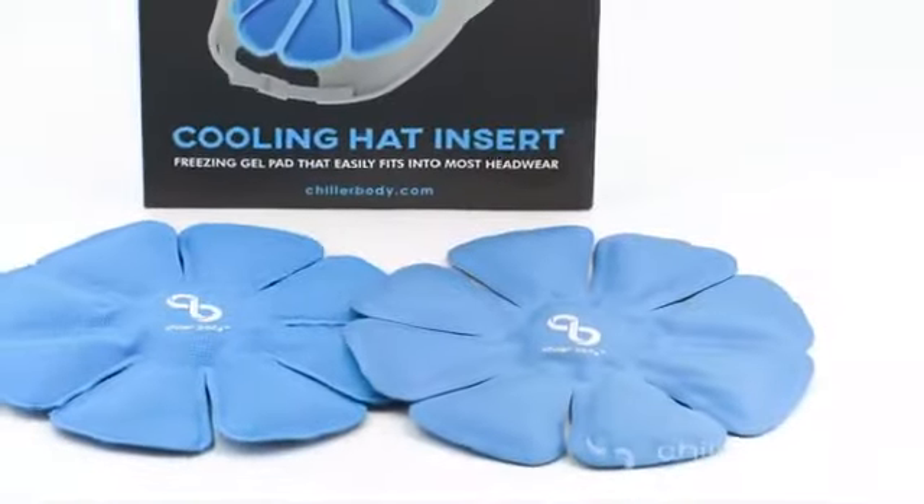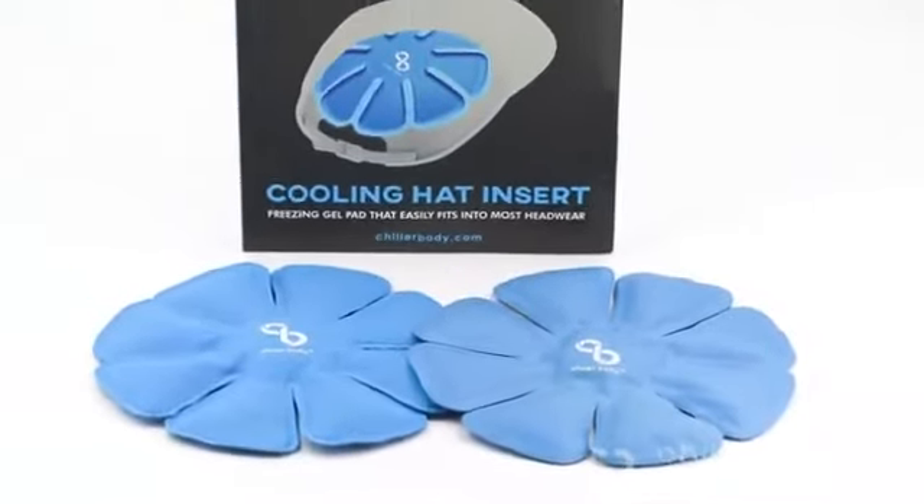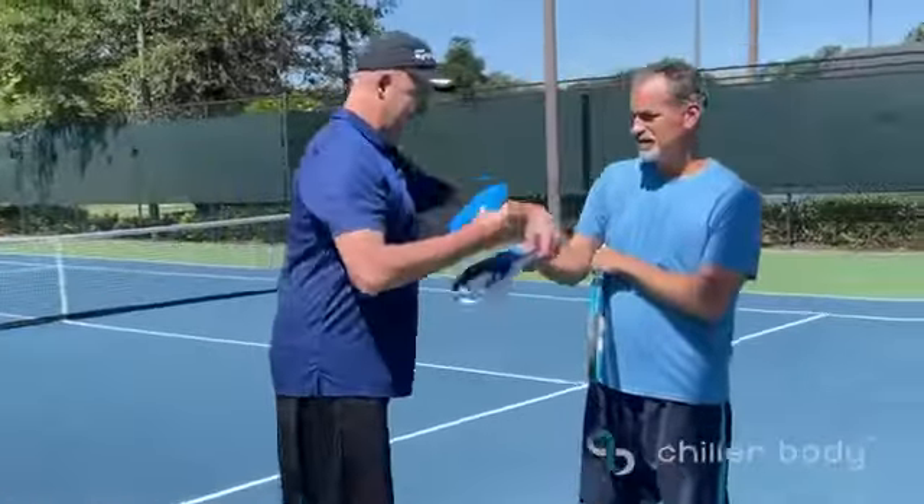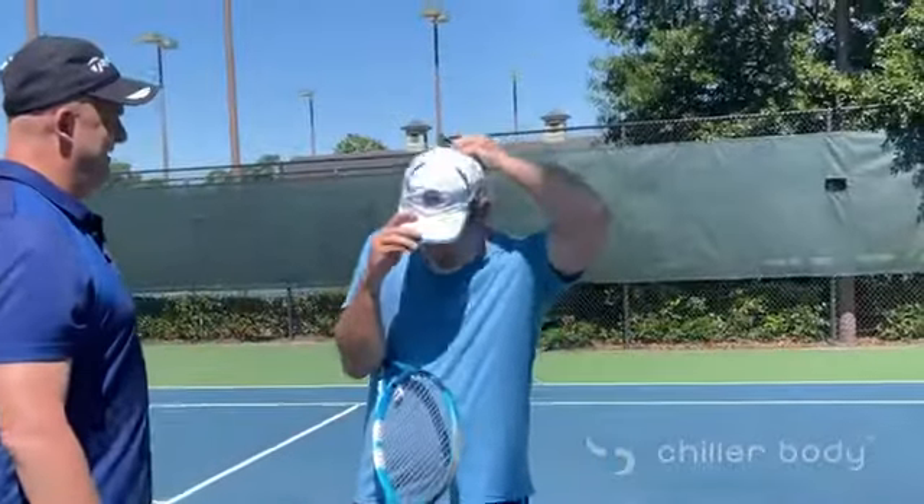Hey, my name is Peter Bowman and I want to thank you for taking the time to learn about our new product, the Chiller Body Cooling Hat Insert. The cooling hat insert is a freezing gel pad that easily fits in most headwear. It's fully designed, tested, and works great. Now you can enjoy instant cooling relief anytime, anywhere.